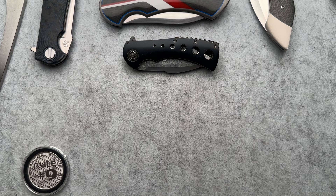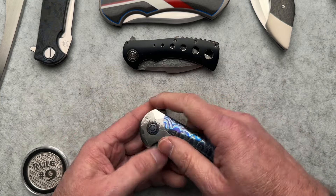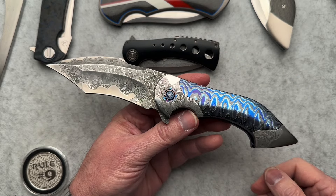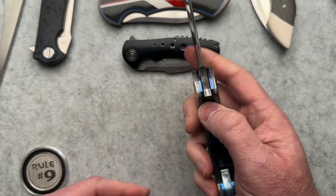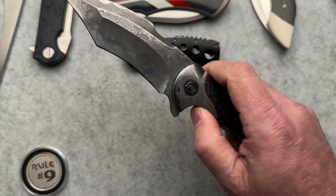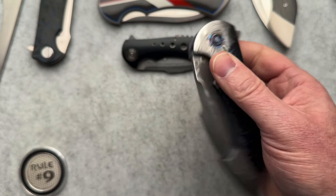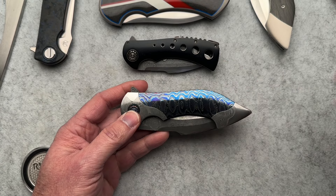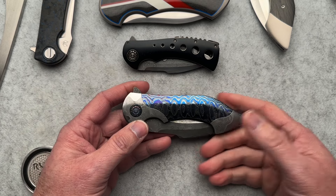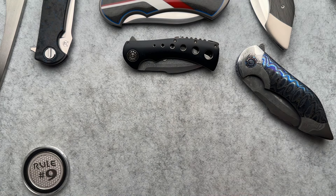Then the next one — these came pretty close together — is the Todd Senior Battle prototype, full dress, semi-blade, Zircuti-Mokuti scales. It's crazy. This one is super cool, little drop-shutty. I do have the tools and I can tighten that pivot, but I haven't been brave enough to put Loctite on it. This was an auction piece and I didn't intend to win — I intended to just bump it up because there was a lot of time left. Oops. Be careful what you try to do.